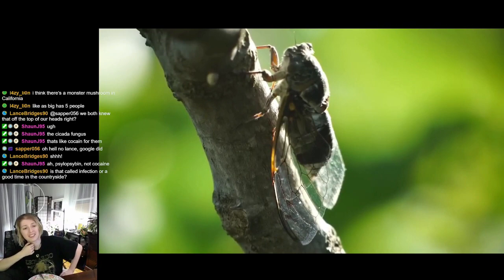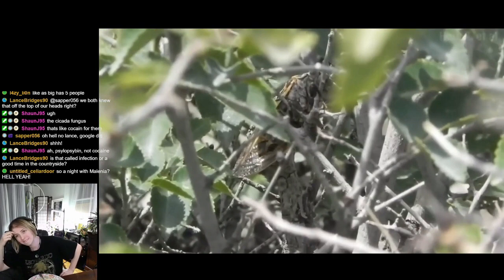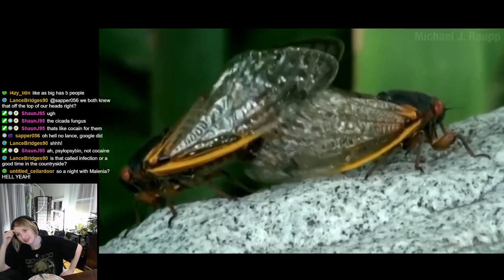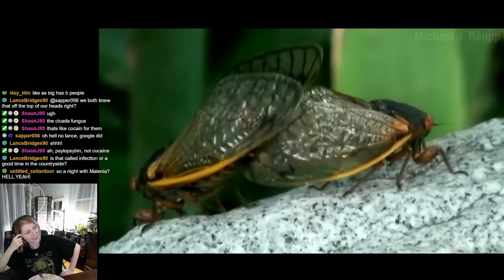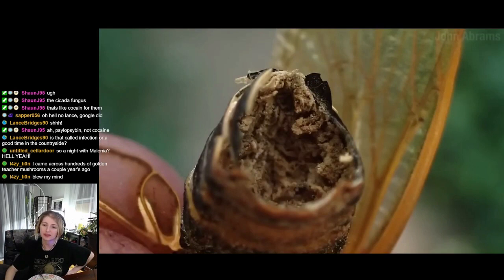The fungus also does something else that's quite sneaky: it somehow manipulates infected male cicadas into changing their mating call — which normally sounds one way — to sound like a female cicada. The fungus is able to trick a lot of cicadas into dry-humping the canidia, and these little canidia start to infect their hosts.